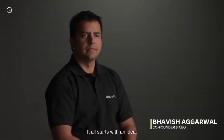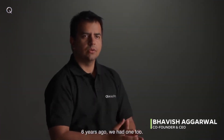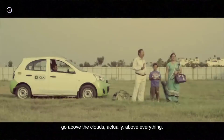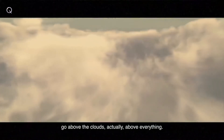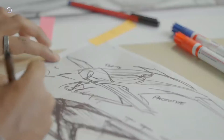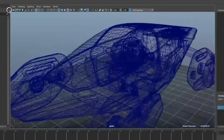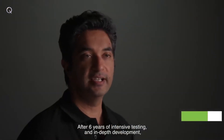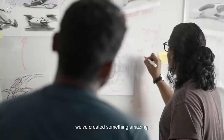It all starts with an idea. Six years ago, we had one too — an idea that would have made Indians enjoy flight, go above the clouds, actually above everything. Unfortunately, it didn't fly. But we didn't give up. We went back to the drawing board. Our teams have been at it 24/7, and after six years of intensive testing and in-depth development, we've created something amazing.